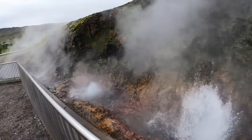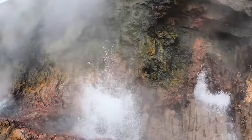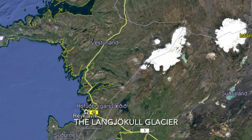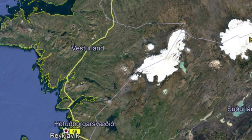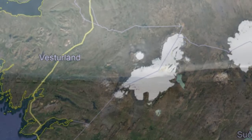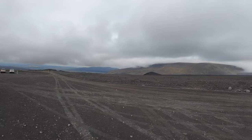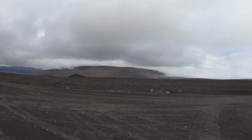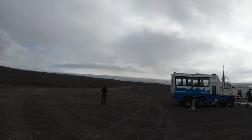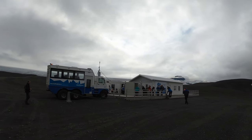Geothermal energy. So this is Iceland — a volcano-shaped landscape, and here is the starting point of the glacier. We are going to the newly created cave. Here is the camp, the starting camp. Very impressive.